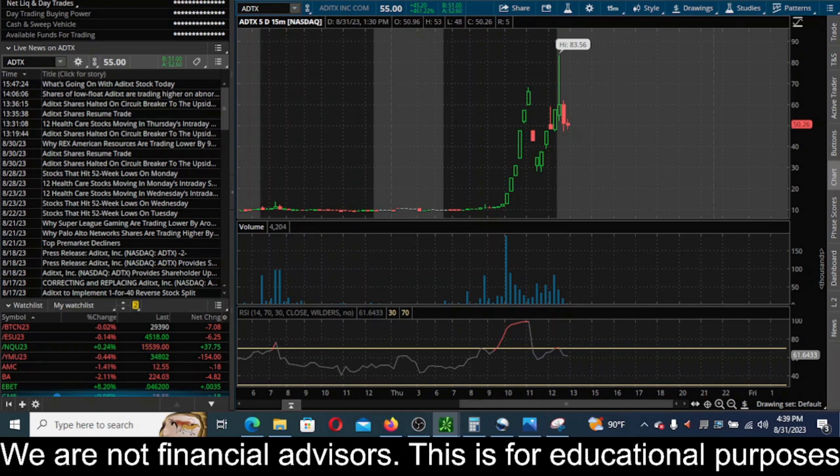Hey everyone, this is James with WSTrades.com. I want to provide an update here on ticker ADTX.